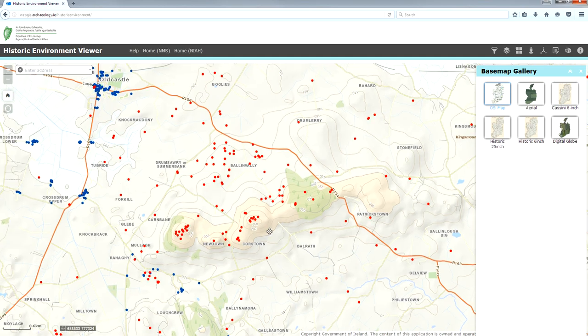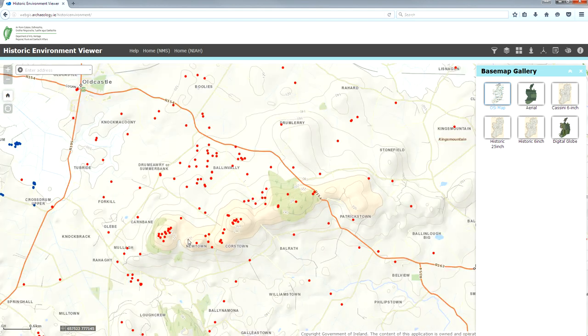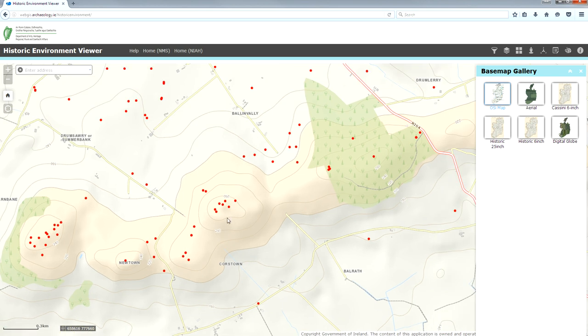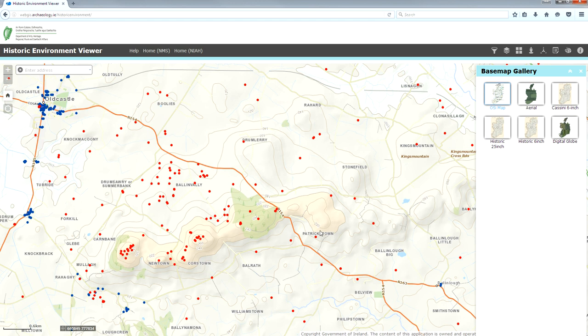I can show you this on the Ordnance Survey maps and give you an idea of the layout of the landscape. This is the modern Ordnance Survey map of the area. As you can see, this is Cairnban West, and the townland immediately to the west of it is also called Cairnban. Carrigbrack is in the townland of Newtown, and then we have Cairnban East with the smattering of cairns there, and Patrickstown.